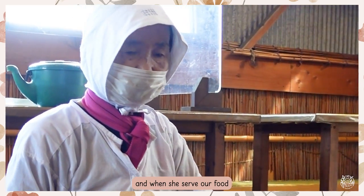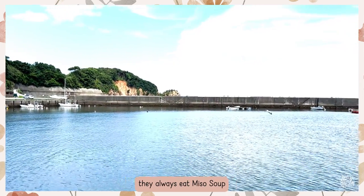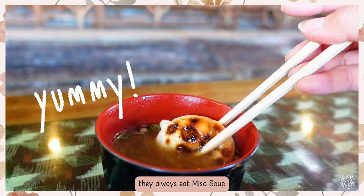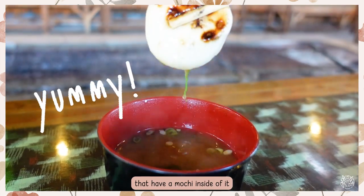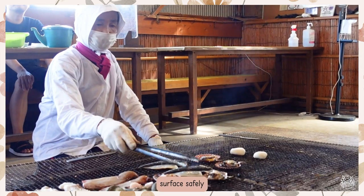When she served our food, she told me that every time all the divers go into the water, they always eat miso soup that has mochi inside of it. It is a prayer — they wish that they can return to the surface safely.